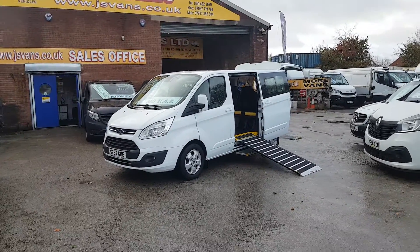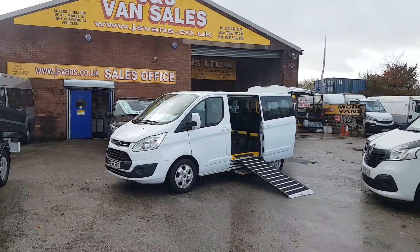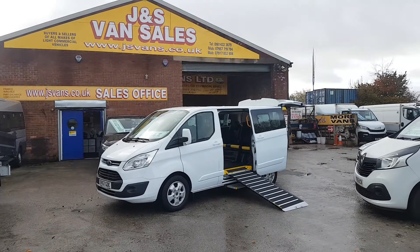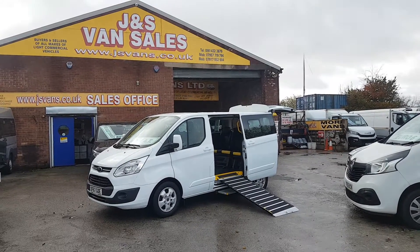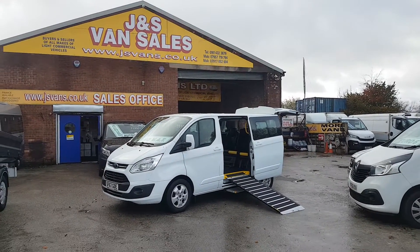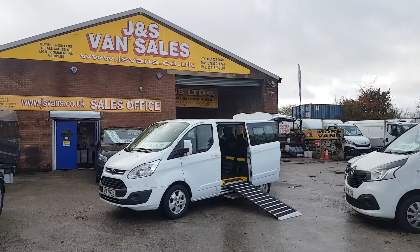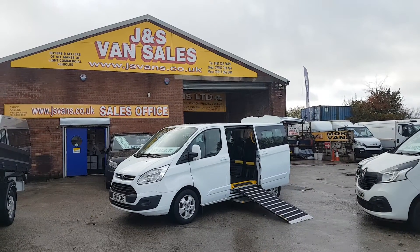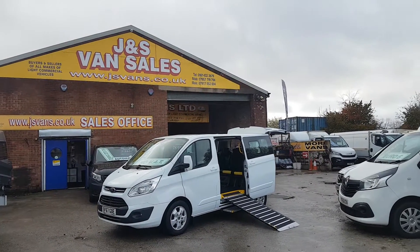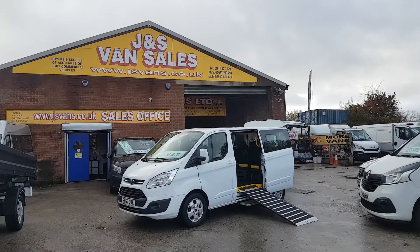Welcome to JNS Commercial Van Sales Limited. This one is the Ford Transit Custom Titanium Pro Cab taxi bus — wheelchair accessible with the Allied conversion wheelchair side access ramp. It's an automatic, short wheelbase, nine-seater.